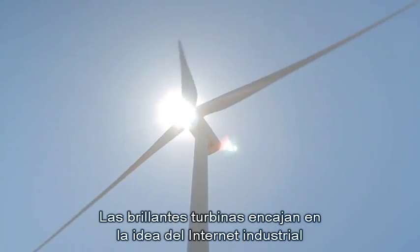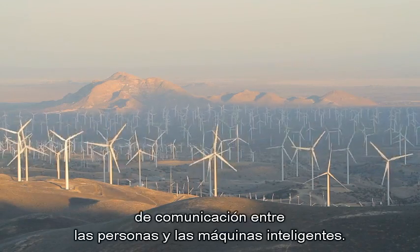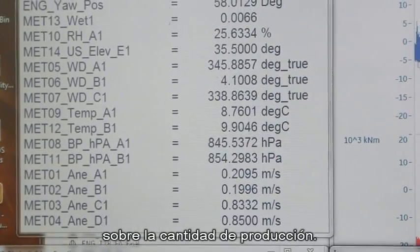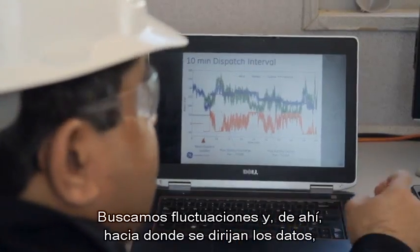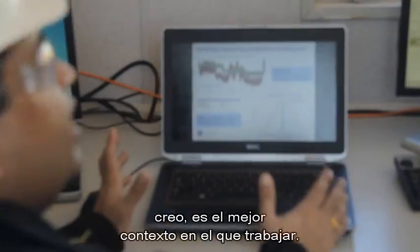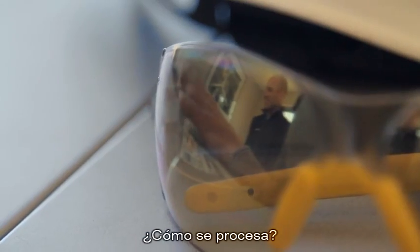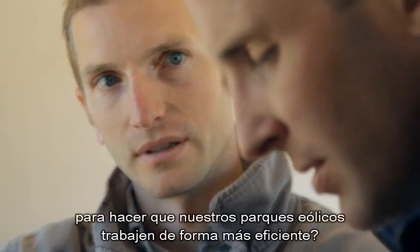The brilliant turbines fit into the idea of the industrial internet because they're able to be a node in that network of communication between people and smart machines. When we look at data, we look for exact numbers of how much is coming out, but we also look for change. We look for fluctuations and where the data is going. We collect a lot of data in the turbines and we're learning how to process that and make it into something we can use to make our wind farms work more efficiently.